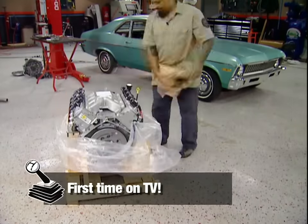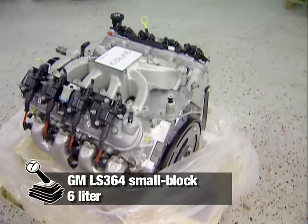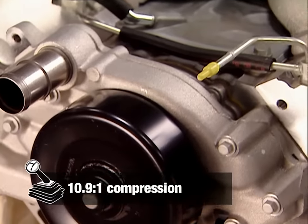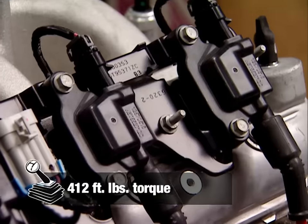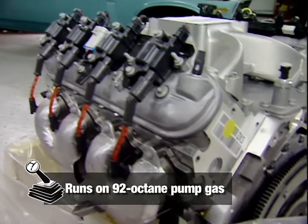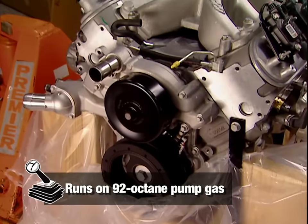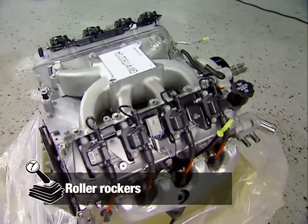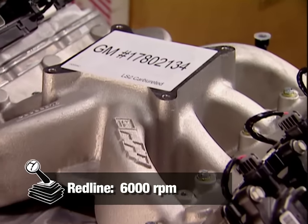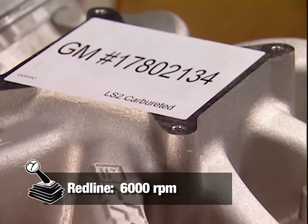You've never seen one of these babies before on TV. It's GM's LS364 crate motor, right out of the C6 Corvette, but it's set up to run a carburetor. This baby makes 440 horse right out of the box with a 750 on top. Aluminum block, six-bolt mains, nodular iron crank. This one's made to go, and it's going in our Nova.